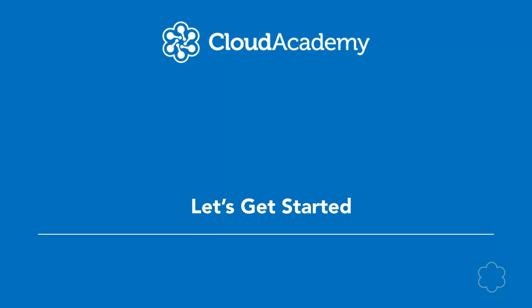Without any further delay, let's get started. Hopefully you're excited to go and get your certification and ready to start watching some courses. Thanks.